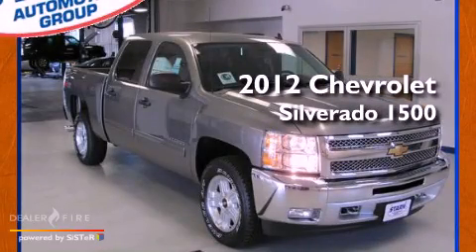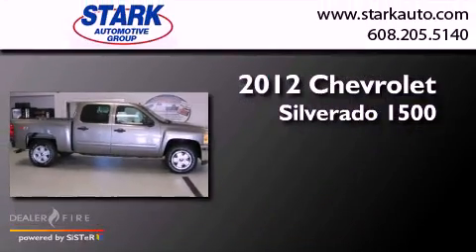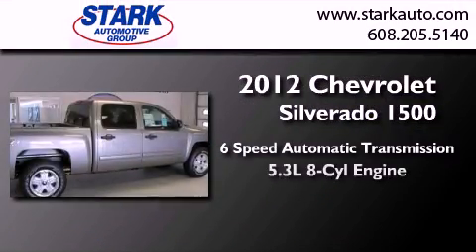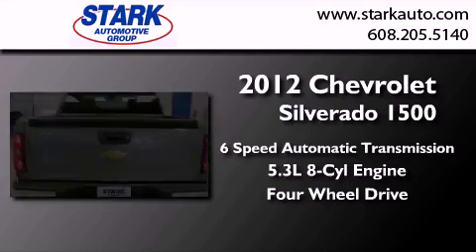This is a brand new 2012 Chevrolet Silverado 1500. This truck has a 6-speed automatic transmission, a 5.3-liter V8, and the added safety and control of 4-wheel drive.